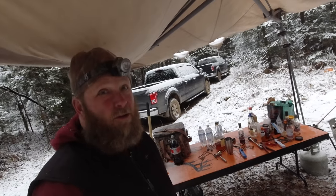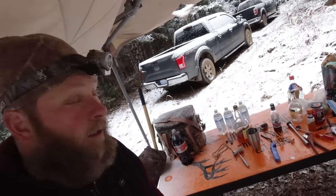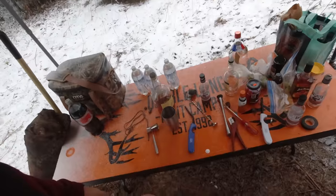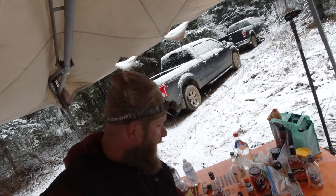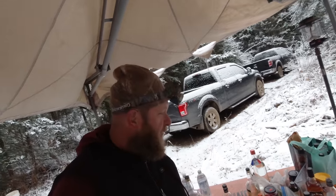Walk over here, we've got our drink table. Obviously we've got a canopy over it because you don't want to get all snow-covered, but again we got our logo. This year's drink of choice: old fashioneds. We got the muddler, the oranges, the stir stick, and all that good stuff.